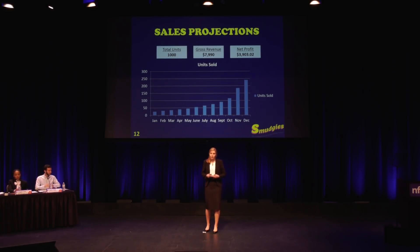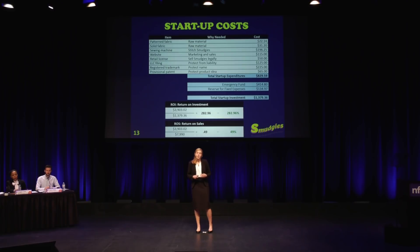I'm looking to sell 1,000 units in my first year of production with gross revenue of $7,990 and net profit of about $3,900. I'm expecting gradual growth as I increase advertising, with a larger increase in demand and sales during the holiday season. My startup costs were pretty reasonable at first — just fabric and sewing at home — but I also added the cost of a website, retail license, filing as an LLC, getting a trademark, and a provisional patent. My total investment came to $1,379, which means my first year return on investment is about 283% and my return on sales is 49%.